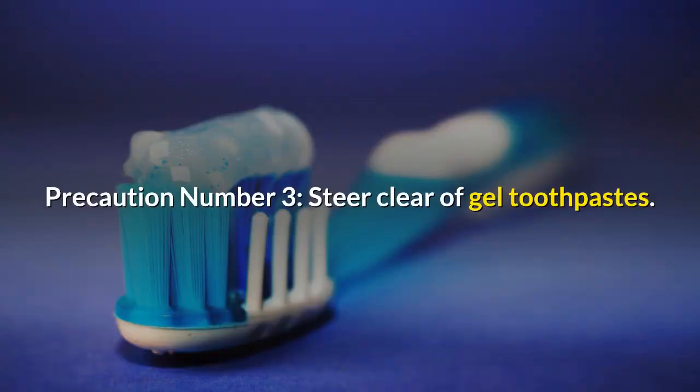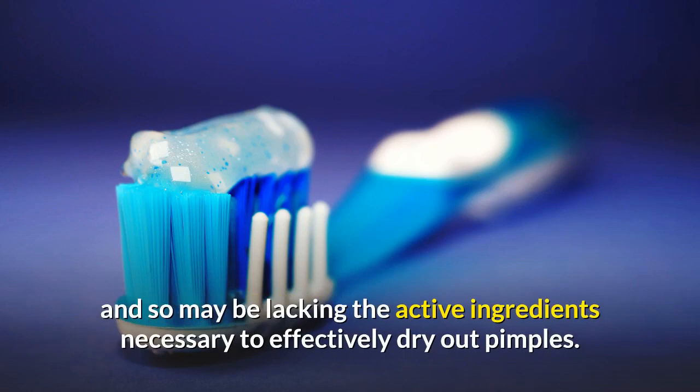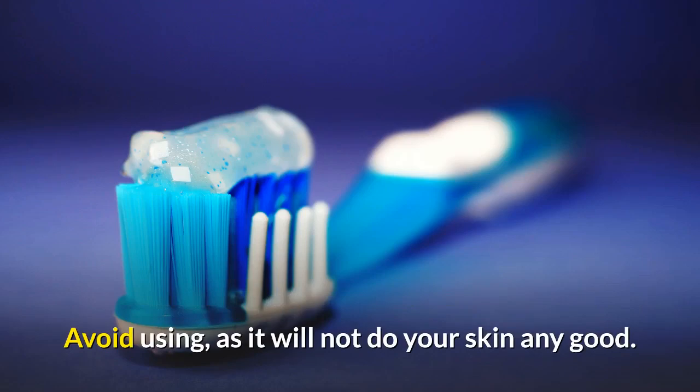Precaution number three: steer clear of gel toothpastes. Gel-type toothpastes have a different formulation than actual paste toothpastes, and so may be lacking the active ingredients necessary to effectively dry out pimples. Avoid using gel toothpastes, as they will not do your skin any good.